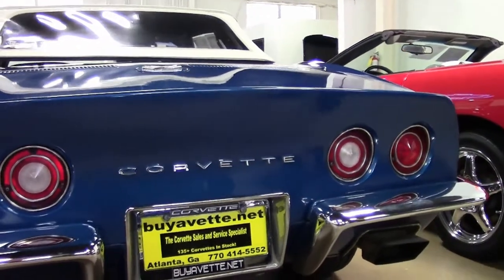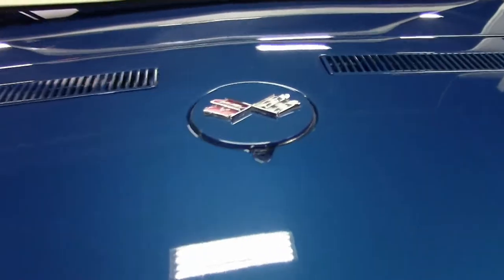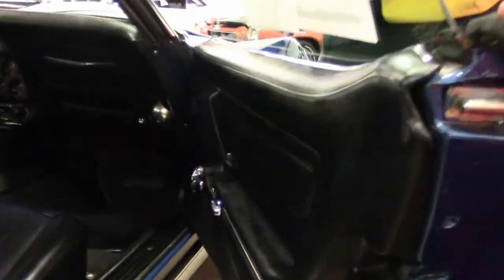Chrome in the back is excellent. Clear lighting, and excellent paint.